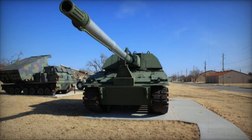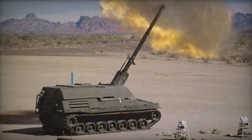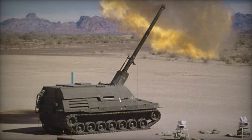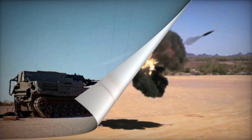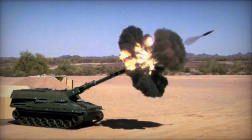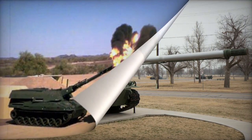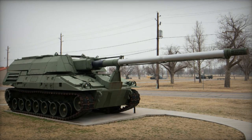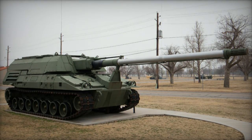Propulsion is provided by the LV100-5 gas turbine engine, generating 1,500 horsepower. Honeywell International and General Electric were tasked with creating a smaller, lighter, and quieter gas turbine engine for swift acceleration. The transport aspect of the Crusader posed challenges due to its substantial weight, nearly equivalent to two Paladins. Nonetheless, it was possible to transport two Crusaders via C-5 or C-17 transport aircraft.